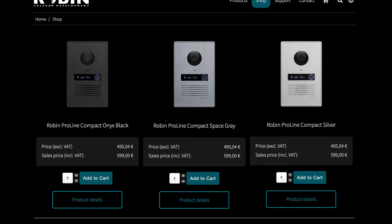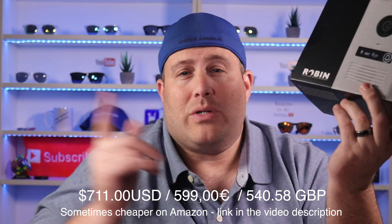The first huge elephant in the room is the price. This thing is not cheap. Most smart home doorbells — HomeKit or not — top out at around $250 to $300. Well, this bad boy comes in at almost $700 US, and I'll put a couple of conversions down here in case you're watching from other countries.